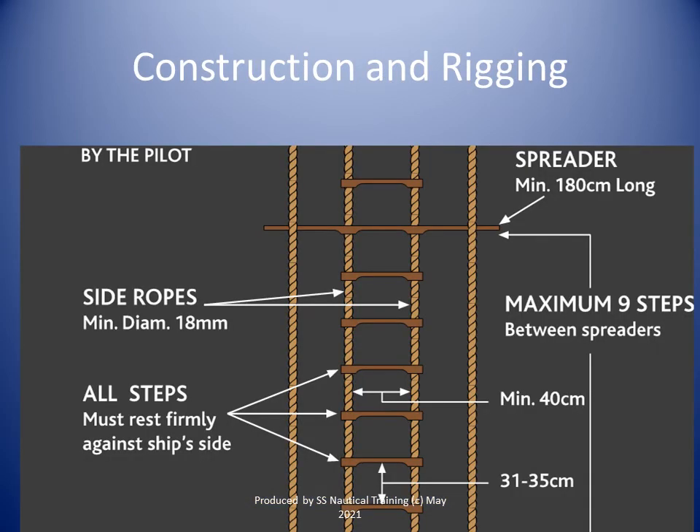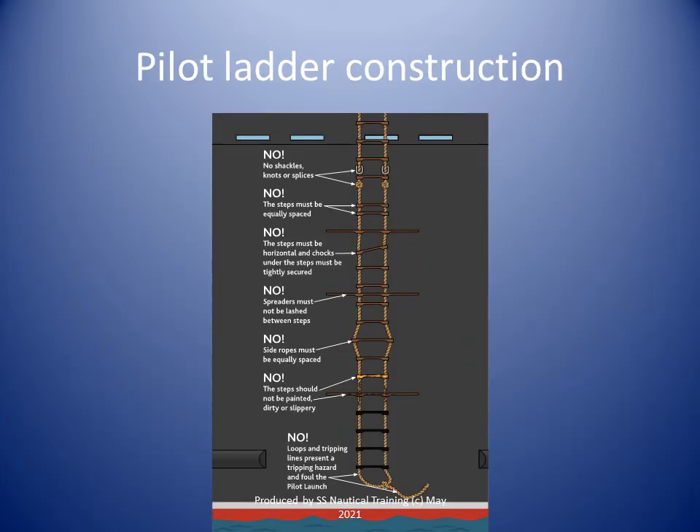Steps and spreaders must be of one piece and made from knot-free ash, oak, elm, teak or other hardwood of similar characteristics, or of a material of at least equivalent strength, stiffness and durability. A single length of pilot ladder is to be capable of reaching the water from the point of access to, or egress from, the ship, and due allowance is made for all conditions of loading and trim of the ship, and for an adverse list of 15 degrees.